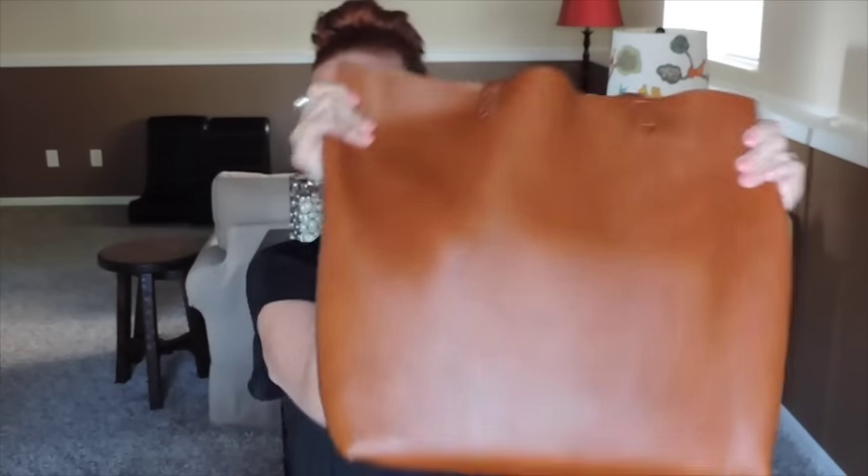Hi guys, welcome back to my channel! I wanted to do a what's in my bag video. There's been a lot of talk in the planner community about people carrying their planners around and what bags they carry them in. I recently switched to the Madewell Transport Tote and I wanted to show you how everything fits in here.